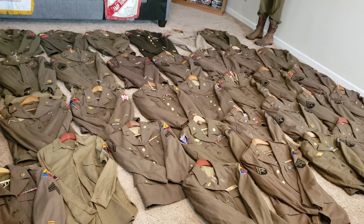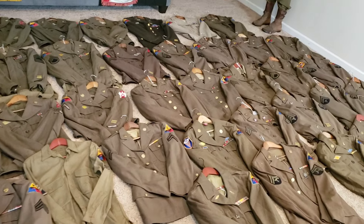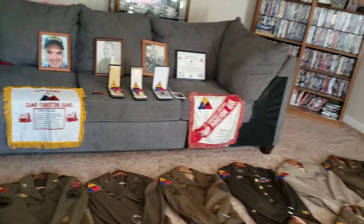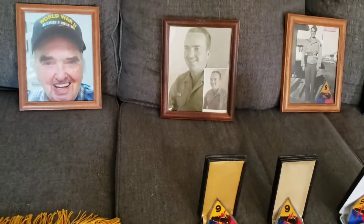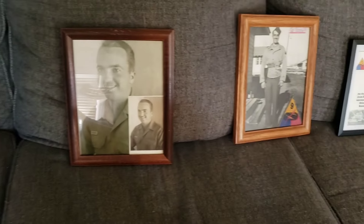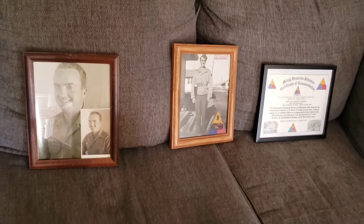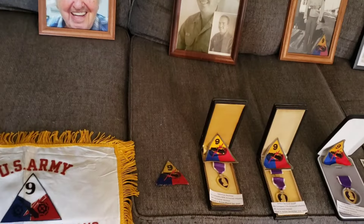Hey guys, so today I wanted to make a full 9th Armored Collection video. Most of you that follow me know how much I love collecting 9th Armored. And the reason being is this man right back here — if you're not familiar with why I collect — this was my 9th Armored buddy right here, Elvin Wright Littlejohn. He was born 1922 and sadly he passed in 2021 at the age of 99. I miss him very much, but he's the reason I collect this unit. I'm attached to this unit.